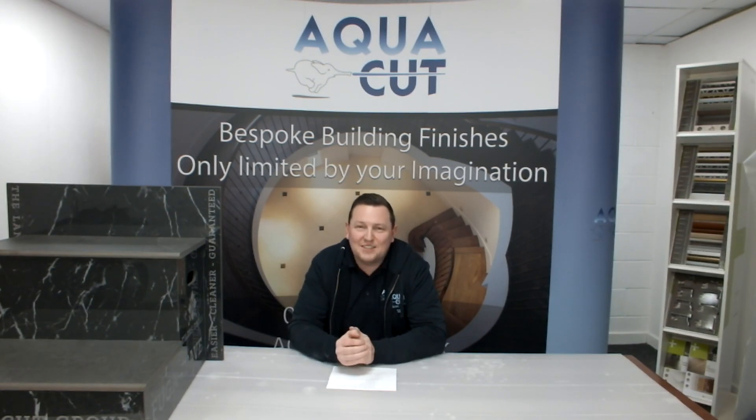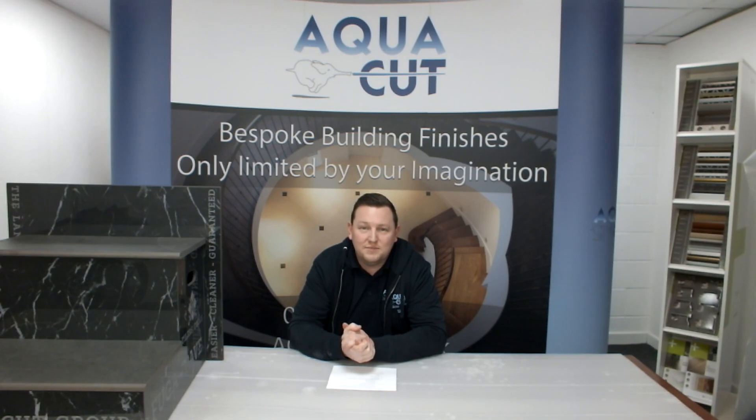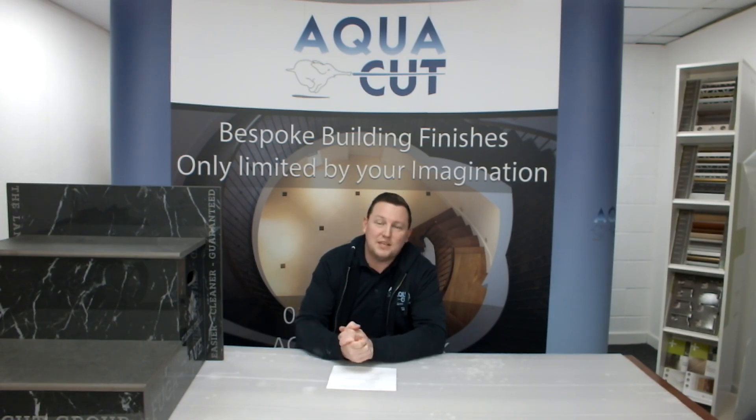We wish to explore six things at the Futurescape show. One: our significant investment in our fabrication production facility. Two: doubling production capacity and reducing lead times. Three: our water jet cutting capability. Four: bullnose and tiles and stone. Five: mechanical fixing. Six: etching and our state-of-the-art laser templates and service.